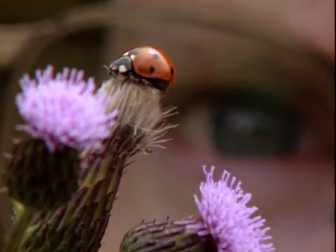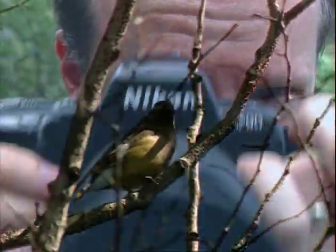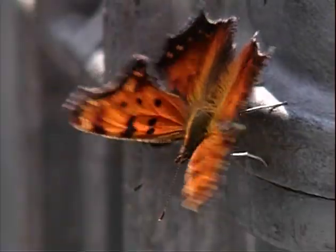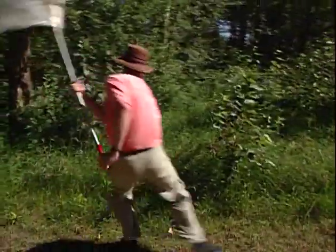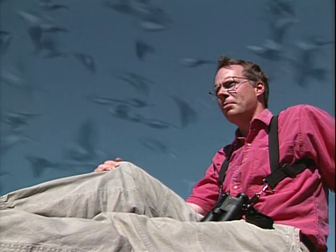No doubt about it, I'm a nature nut. Today we'll go bird watching, tomorrow we'll catch toads. The next day we'll take photographs of bugs along the road. I never get the feeling that I'm in a rut. That's why I'm a nature nut.